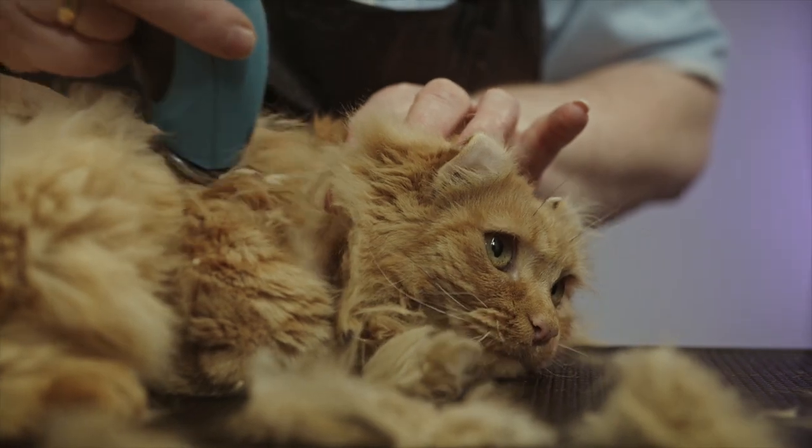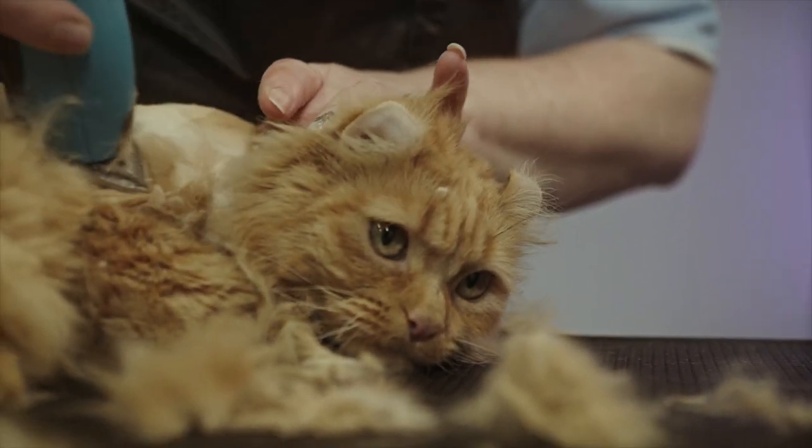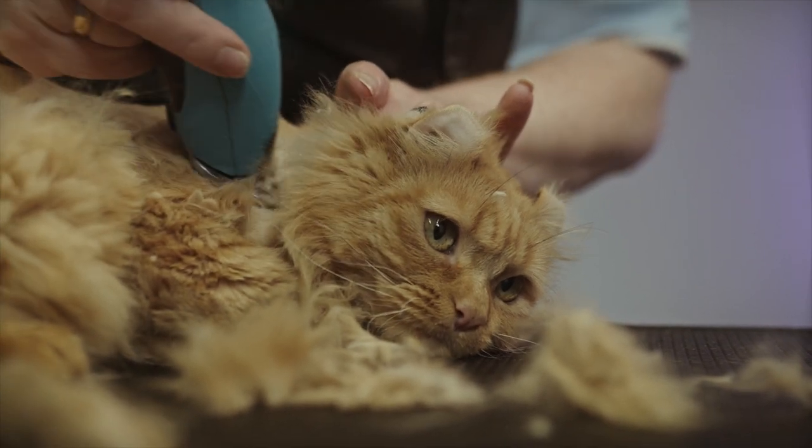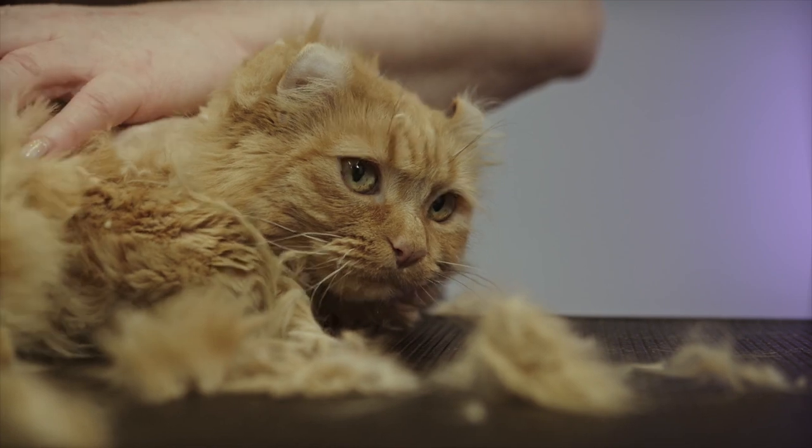The breed is also known for its unique breathing and eye problems. Persians are prone to breathing difficulties and tear staining, which is a result of their flat face, and can be a concern for pet owners.